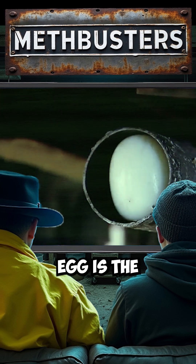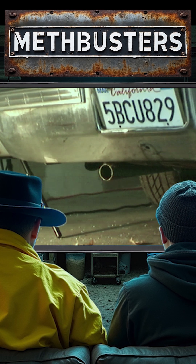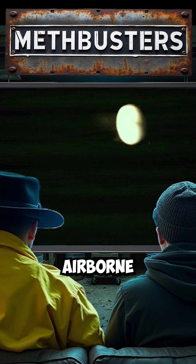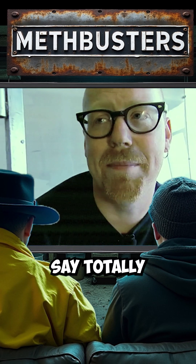Maybe an egg is the answer. Fire when ready. Firing. The egg's airborne, but it doesn't stall the car. So it's busted — totally busted.